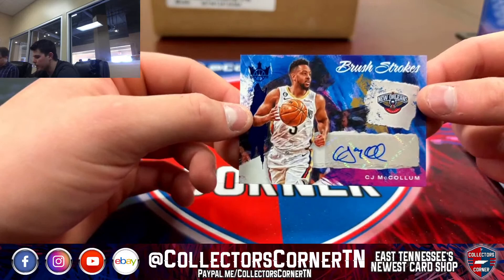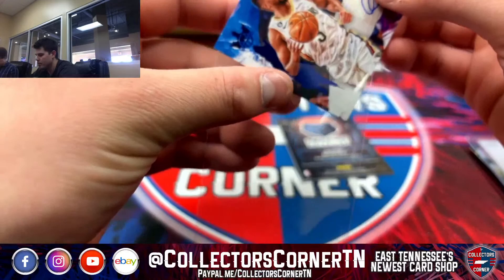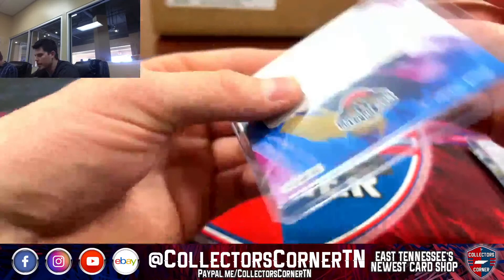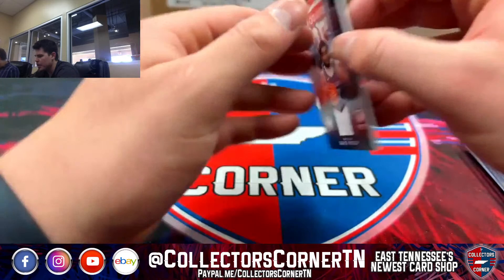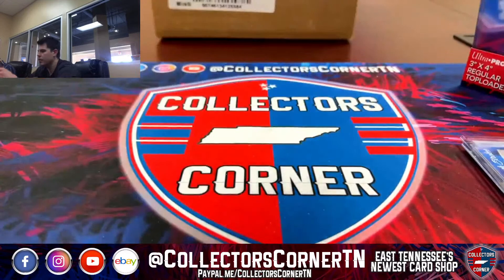This is pretty cool — CJ McCollum for the Pelicans on the Brushstrokes Auto, 14 of 25 for the Pelicans. Cool card. And last card of the break, we've got a David Roddy rookie expression on the Relic — non-numbered for the Wizards.